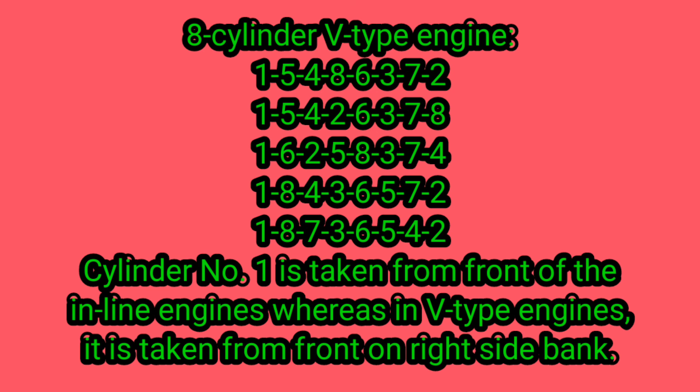Cylinder number one is taken from the front of inline engines, whereas in V-type engines it is taken from the front on the right side bank.